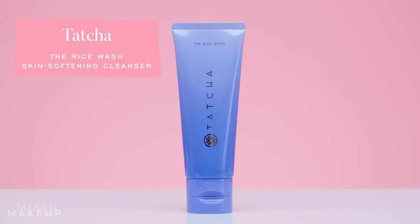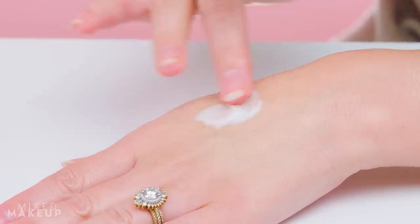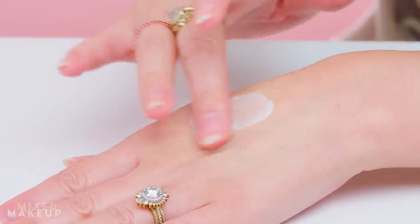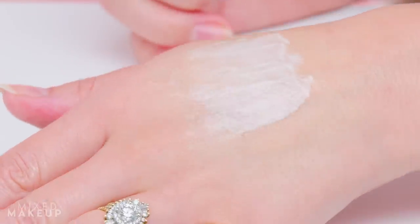Next up on the best sellers list is this cleanser from Tatcha — the Rice Wash. It's probably one of my favorite cleansers to launch this year because it has this really nice texture to it. What I'm starting to learn about myself is that I love cleansers — I love trying cleansers, I like creating cleansers, I like to try a lot of different cleansers. I love that different cleansers can give you different results, which is always surprising because you see a lot of people say, 'It's a cleanser, don't put too much thought into your cleansers.'